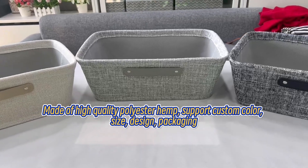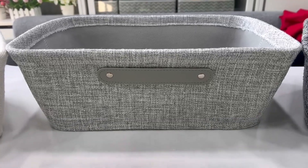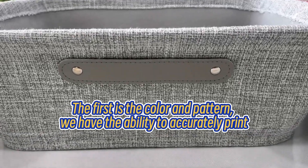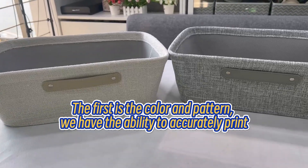Made of high quality polyester hemp, we support custom color, size, design, and packaging. First is the color and pattern — we have the ability to accurately print your desired designs.